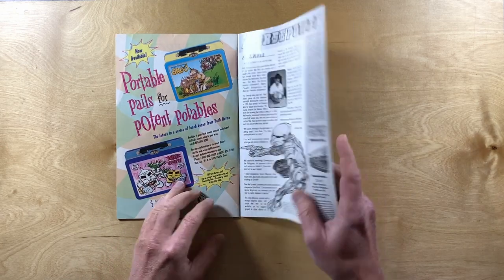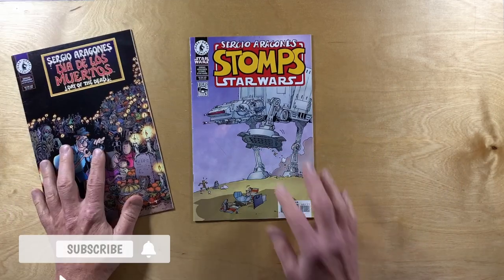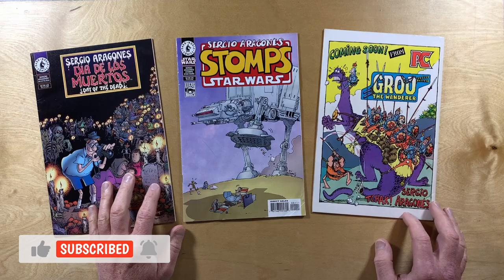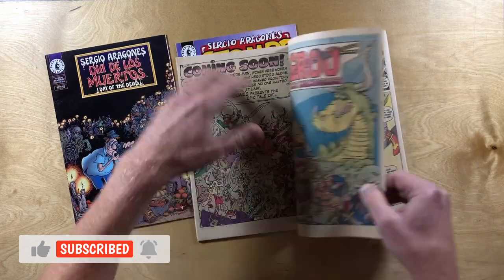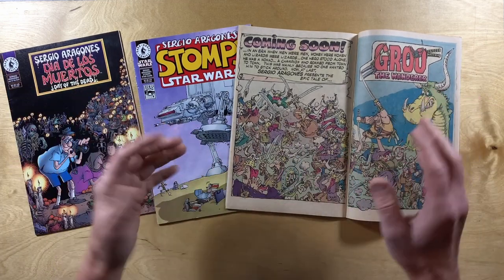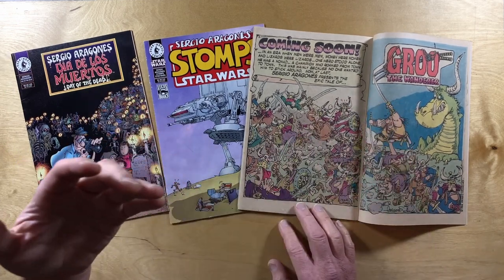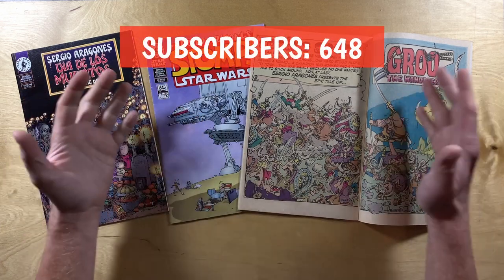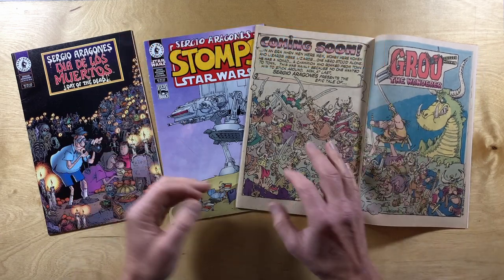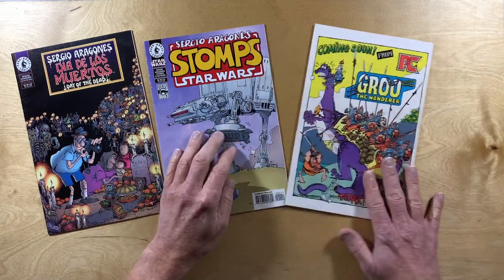There's also a Groo lunch box in there. Anyway, Sergio Stomps Star Wars looks like it'll be fun, along with Dia de los Muertos and Star Slayer number four with those great ads. Just a short one this week — if you like these quick videos where I show off stuff I'm picking up, let me know in the comments, give the video a like. We're getting really close to 800 subscribers — that's exciting! I'll be back again soon with some more Groo-tube. Take care everybody!